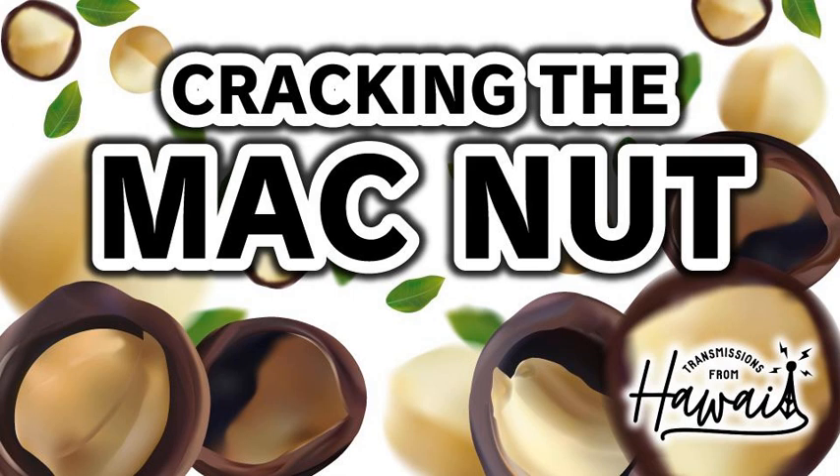I'm Tony Vega, and on this episode of Transmissions from Hawaii, we are cracking open the history of the macadamia nut. The macadamia nut is one of Hawaii's signature crops, and pretty much anybody that visits the islands ends up taking home at least a box of chocolate-covered macadamia nuts. But aside from just being a delicious snack, the macadamia nut actually provides us with a really interesting window into Hawaii's history and connections with the outside world. Did you know that the macadamia nut is not actually from Hawaii? It's originally from Australia. And today we're learning all about what is actually technically a seed — but we just call it a nut.